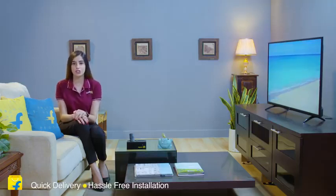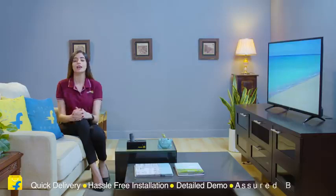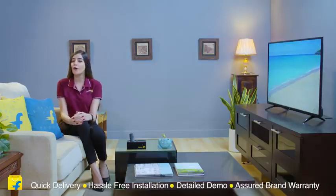So come aboard the Flipkart family for a seamless purchase experience with quick delivery, hassle-free installations, detailed demo and a short brand warranty for all your appliances.